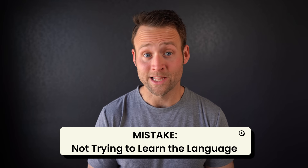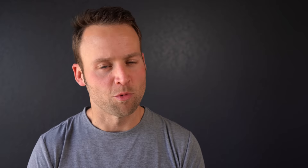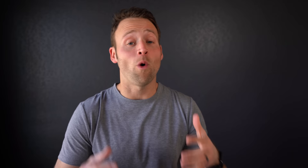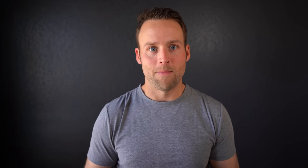The next big mistake is not trying to learn at least a little bit of the language. Learning just a few basic phrases can make life a lot easier, improve your confidence, speed things up, and increase your street cred with locals. Great phrases to learn include: hello, goodbye, please, excuse me, the word for toilet, how to order your favorite beverage, and how to ask for the check. In Europe, unlike the USA, they're not going to rush you out — you practically have to beg to get the check, so knowing how to ask for it in the local language is very helpful.